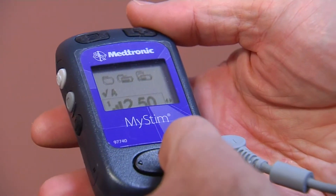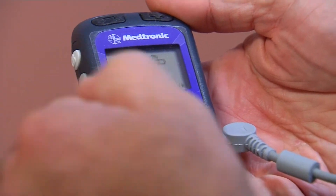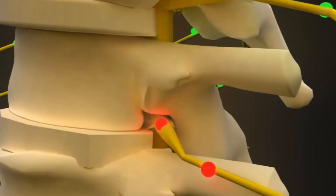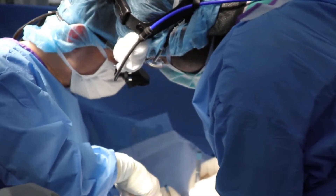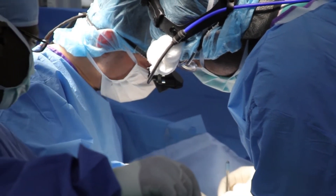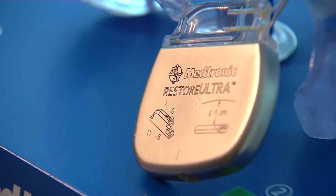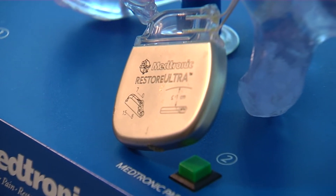Patients also have control over the stimulator. Using a handheld remote, they determine the intensity of electrical pulses. And that's what's nice about this system — when you're not having as much pain, you can turn it down or turn it off. Unlike surgery, which you can't roll back, or pain meds, which may become problematic,